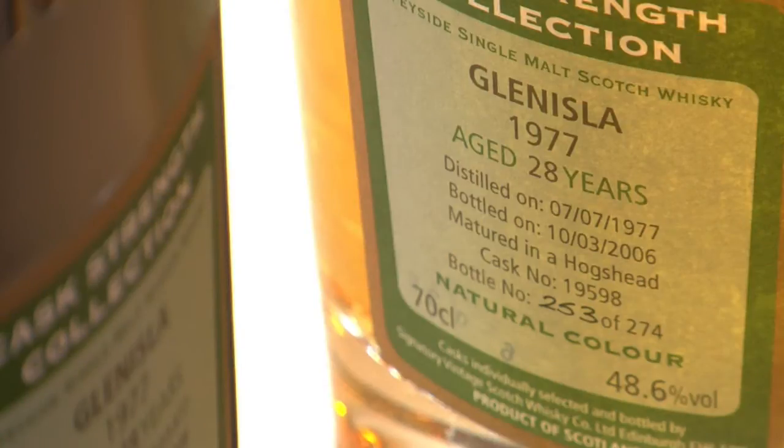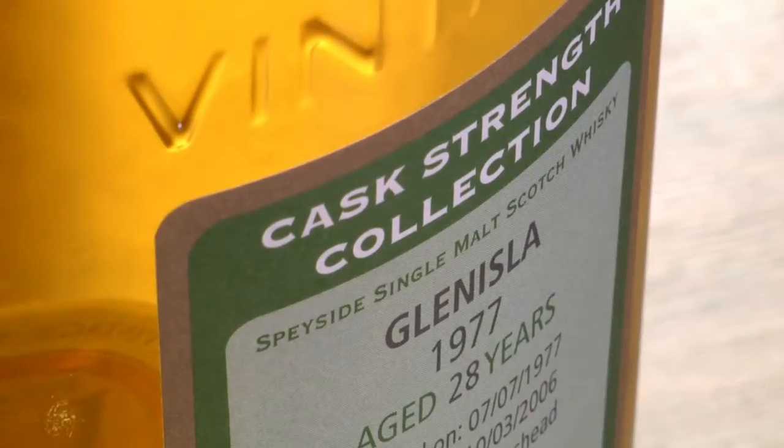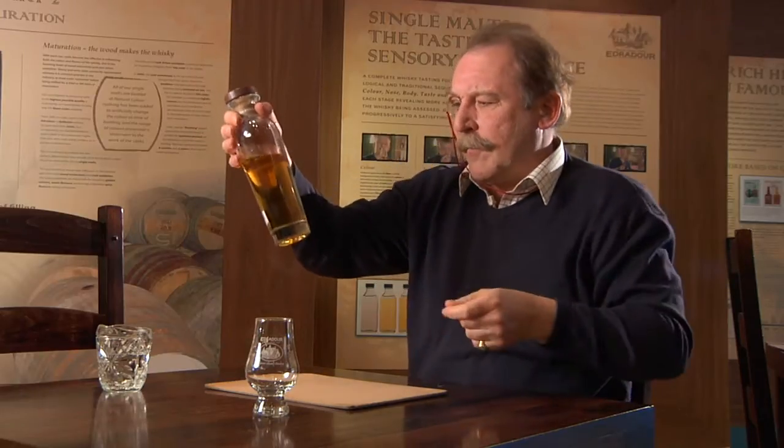It dates from 1977 and was bottled at 28 years old in 2006 by Signatory Vintage. This is drawn from a hogshead. It doesn't say whether it's American or European oak and it's quite difficult to tell. It's obviously a refill cask, and it's come out at 48.6% alcohol by volume.